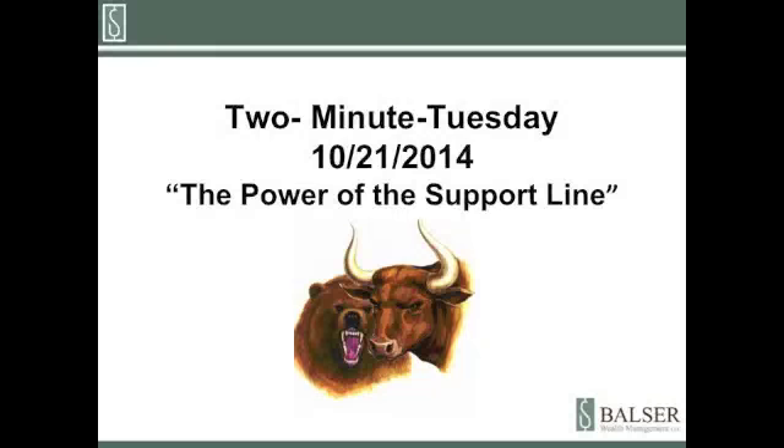Hi, and welcome to our 2-Minute Tuesday for October 21st of 2014. This week's video is titled The Power of the Support Line, What It Means to the S&P 500. What I try to do with the point-and-figure charts that I use to manage the risk in your investments is I try to continually stack the odds in your favor to help avoid disasters when we invest.